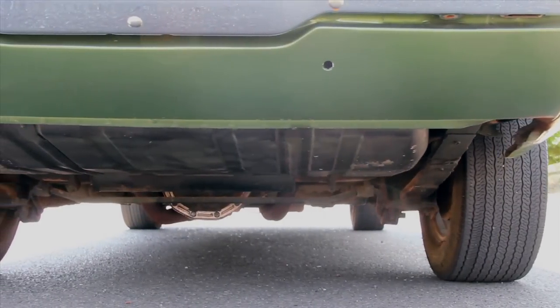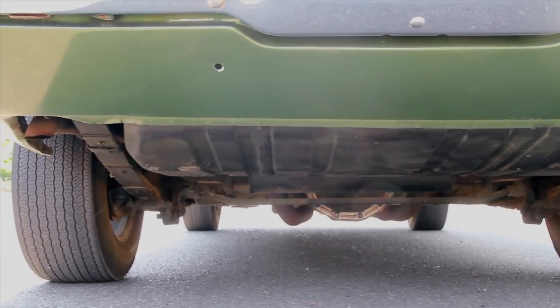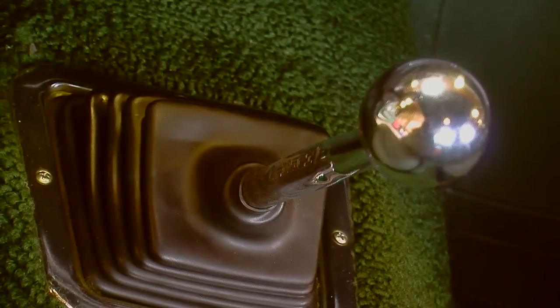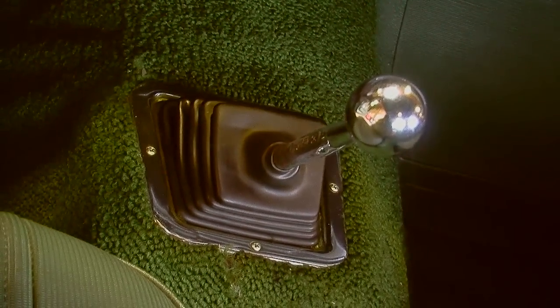The rest of the driveline on this car is a performance clutch inside of a Muncie four-speed transmission and a 3.73 rear gear ratio in the rear end. Inside the car, the four-speed does not have a console, so it's kind of basic — again, trying to keep the car as light as possible.